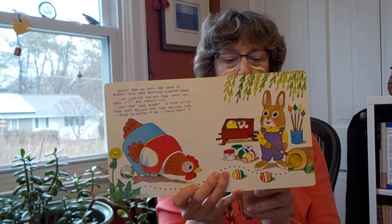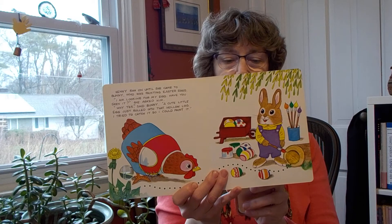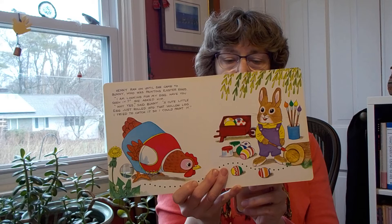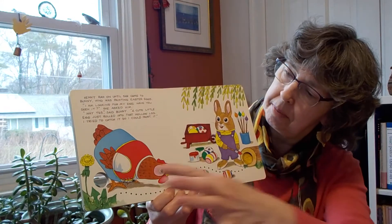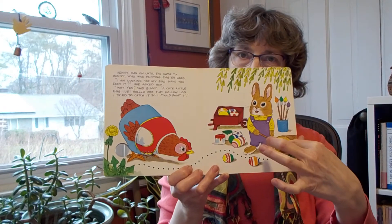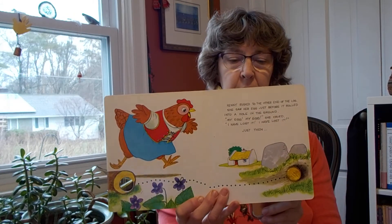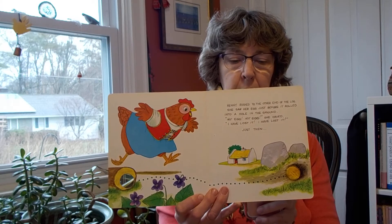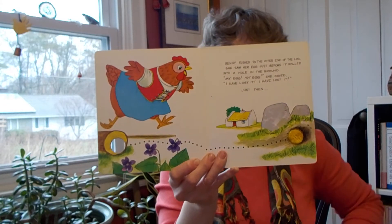Henny ran on until she came to Bunny who was painting eggs. I'm looking for my egg. Have you seen it, she asked. Why yes, said Bunny. A cute little egg just rolled into that hollow log. I tried to catch it so I could paint it. Henny rushed to the other end of the log. She saw her egg just before it rolled into a hole in the ground. My egg, my egg, she cried. I have lost it.